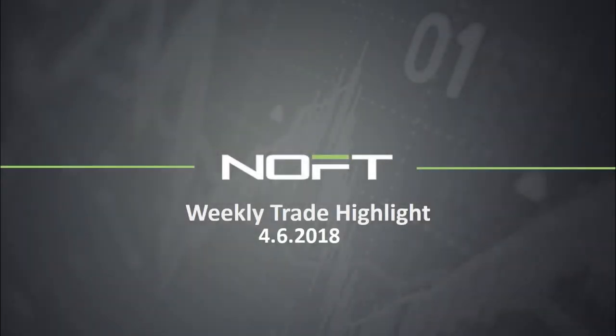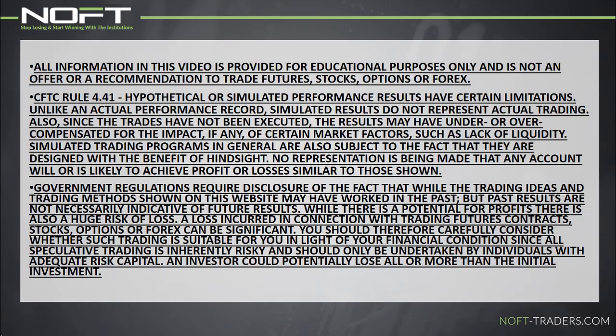Hello traders and welcome to NOFT's Weekly Trade Highlight. In a moment, you'll see us recreate one of the best trades of the week with NOFT's order flow and market profiling tools, along with detailed trade commentary with NOFT Trade Tactics. This is brought to you by one of our own NOFT Traders who provides weekly and daily guidance in our live trading room. Trading does carry significant risk and all information in this video is provided for educational purposes only and is not an offer or recommendation to trade futures, stocks, options, or forex. Good hunting and happy trading.